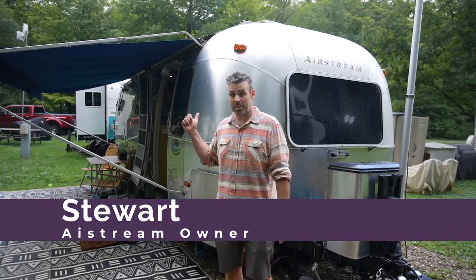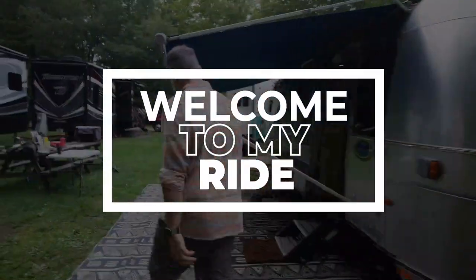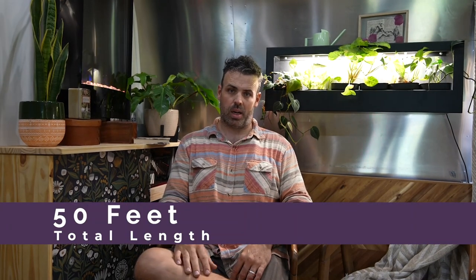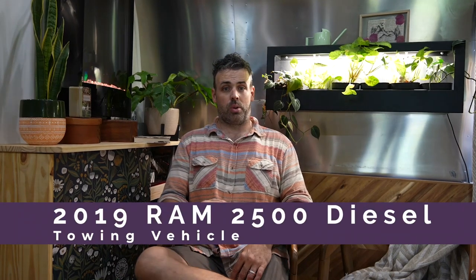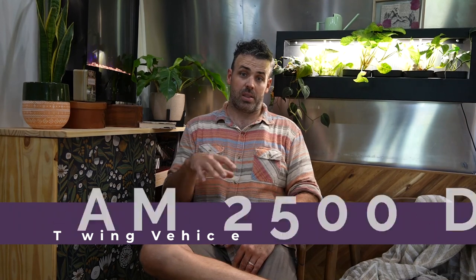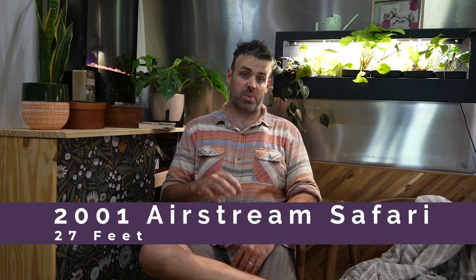Hi Harvest Hosts, I'm Stuart. This is my Airstream. I'm Stuart with Living Small, Dreaming Big. We have been full-timing in our RV for a little over a year. This particular rig, we've actually only been in for about a month. Its total length with truck is about 50 feet, a little shy. I tow it with a 2019 Ram 2500 diesel, and this is a 2001 Airstream Safari.